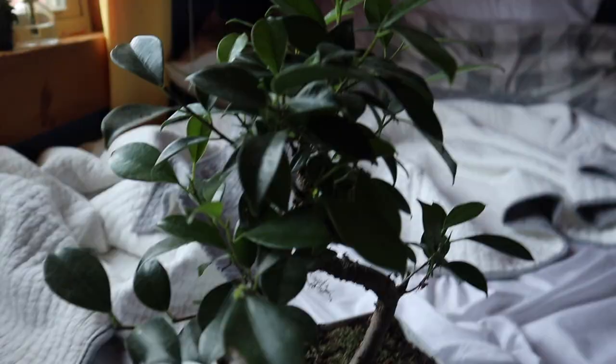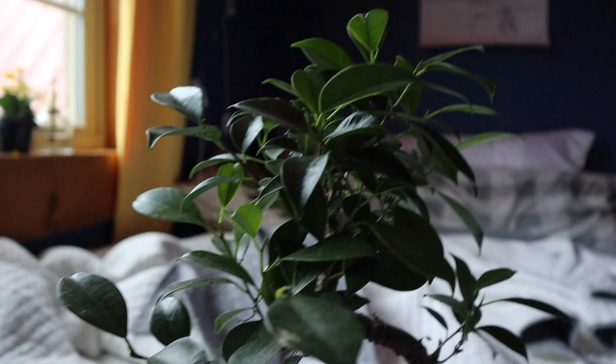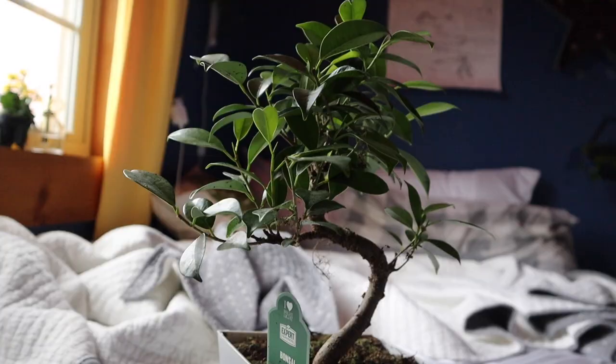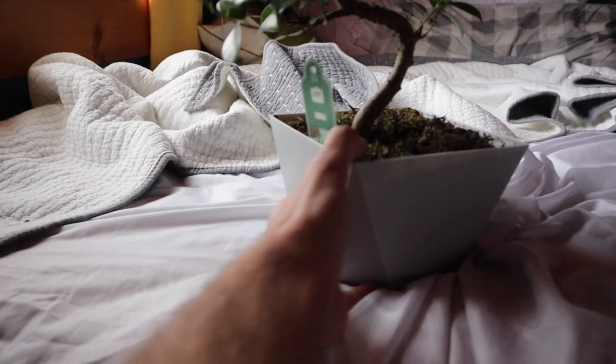I got a bonsai tree! I tried to grow bonsai trees last summer and it kind of worked, but they died after about a week. Here's my new little bonsai tree — I really like it, kind of cool, kind of fresh. It goes right here on this spot, and there's the other plant right there too.